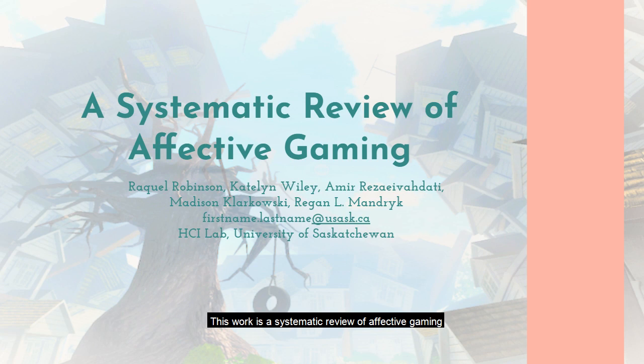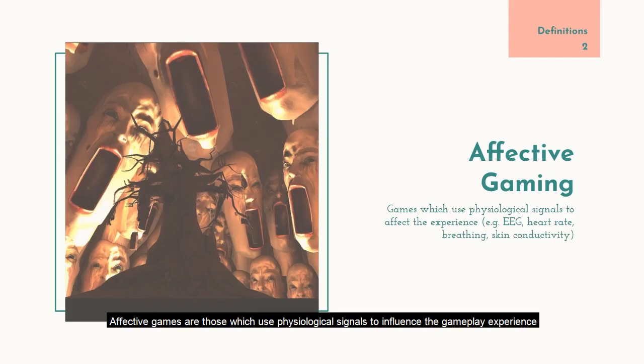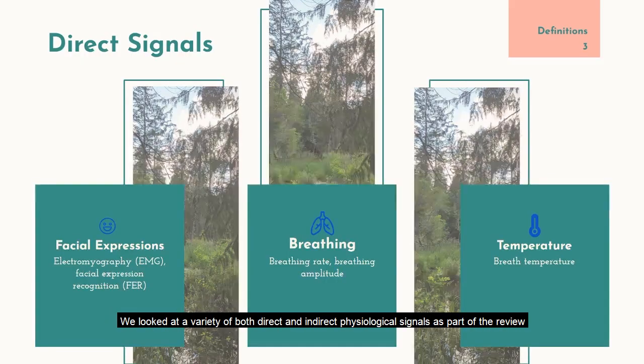This work is a systematic review of affective gaming. I'm going to go somewhat fast through the slides, so feel free to pause or rewind if you missed something. Affective games are those which use physiological signals to influence the gameplay experience. We looked at a variety of both direct and indirect physiological signals as part of the review.